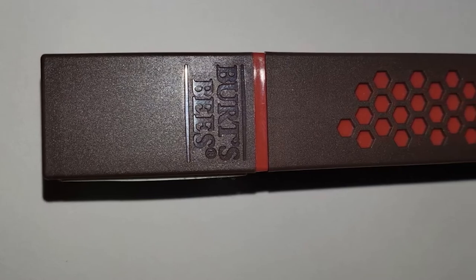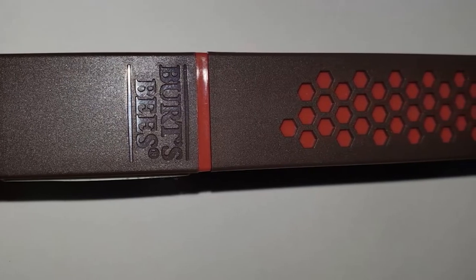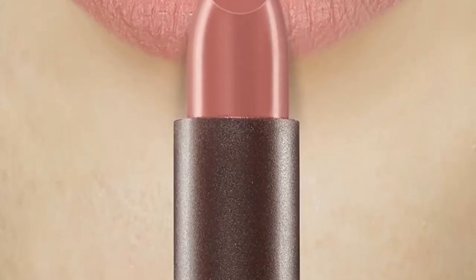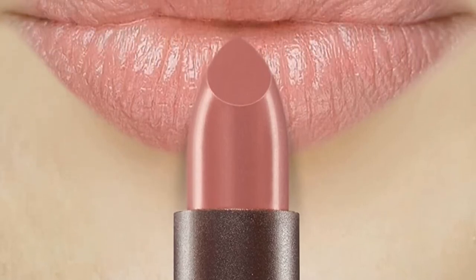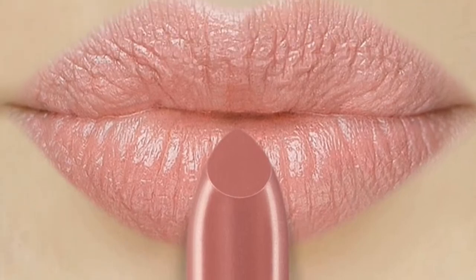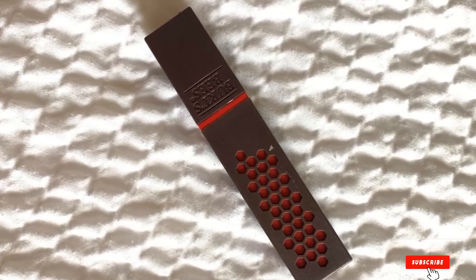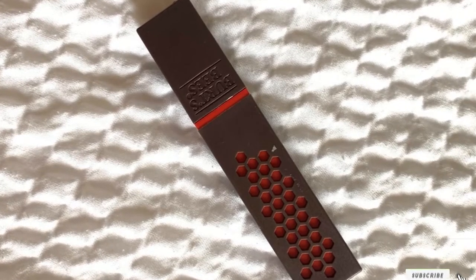This stuff is 100% all natural, which means it's always formulated without parabens, phthalates, petrolatum, and SLS. Instead, these satin lipsticks are made with only the best ingredients — beeswax, moringa oil, raspberry seed oil, and vitamin E — all of which do wonders to moisturize so your lips can be their plumpest, sleekest, glossiest selves. And if you're into saving the environment, there's an added bonus: Burt's Bees products are made with recyclable packaging too.